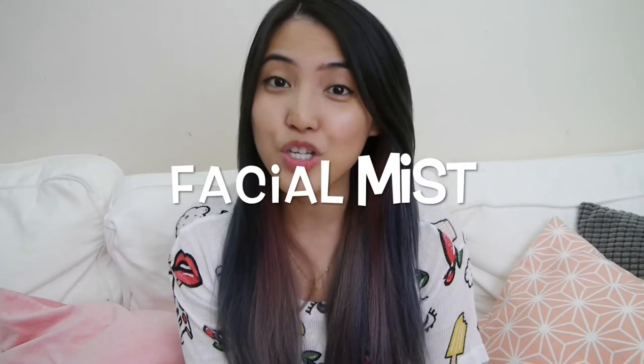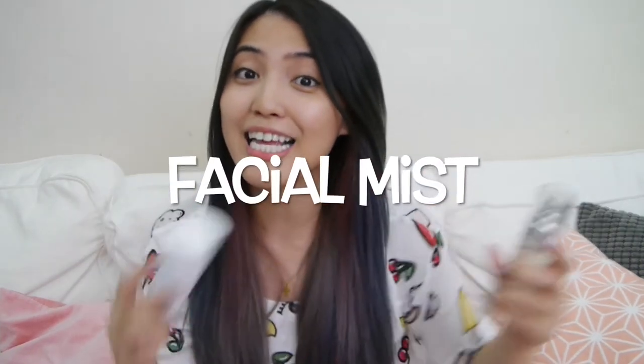The second beauty tip — you need to have a facial mist inside your everyday bag. A facial mist can help you to cool down your skin and help you to refresh throughout the day.